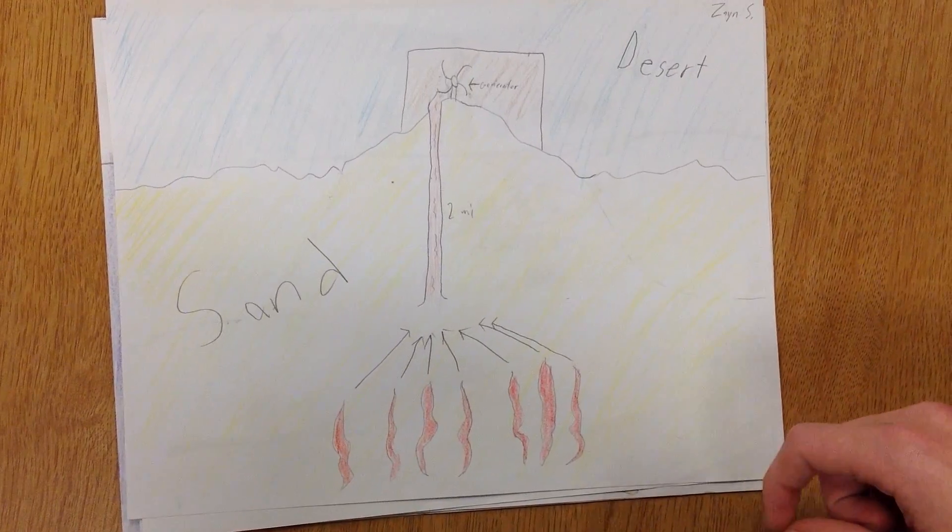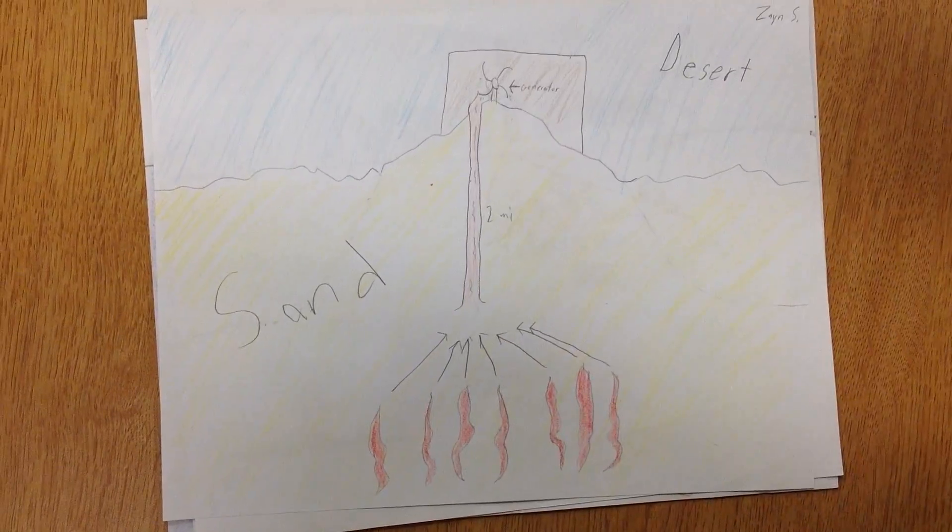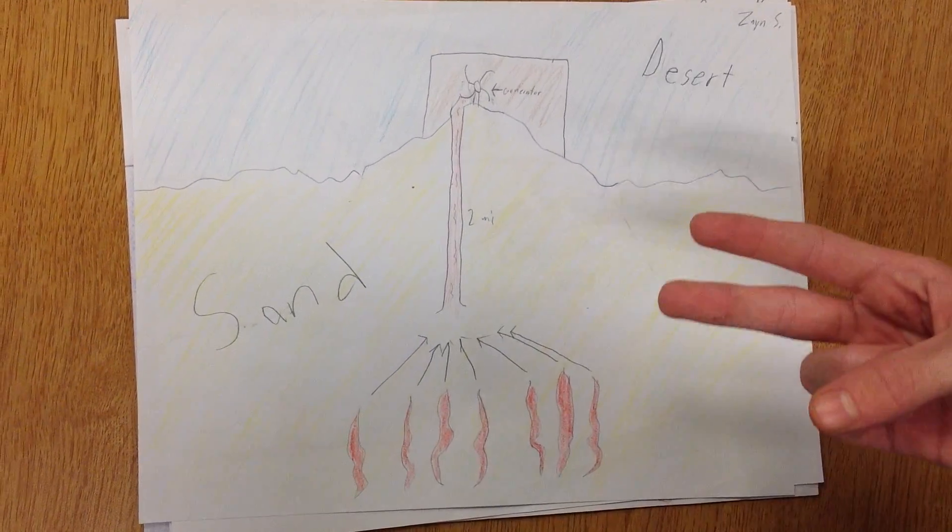Geothermal energy can only be used in specific spots due to relying on underground heat. It needs to be used in a spot where there's either a lot of fresh water, steam, or both.